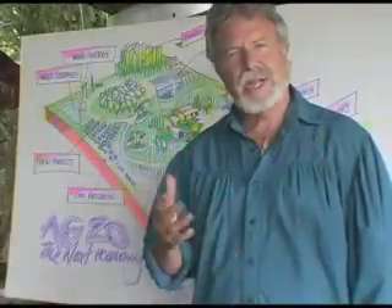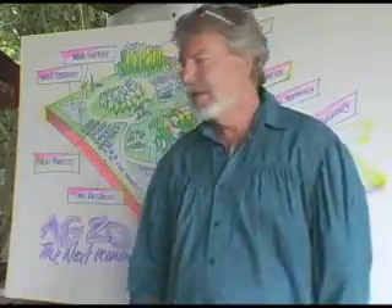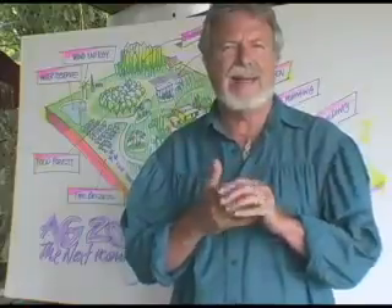Hello, hi everybody. It's Jim Channon from the BioPort here in North Kohala. Go Planet! Today, I'm going to sort of wrap up the idea about land crafting.